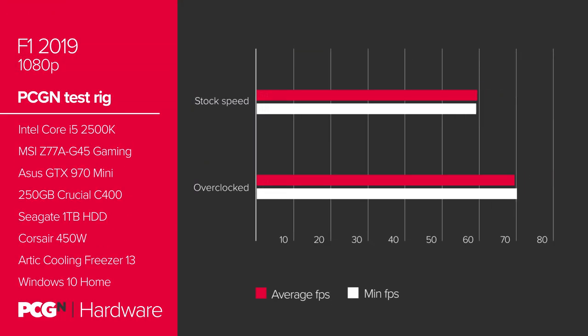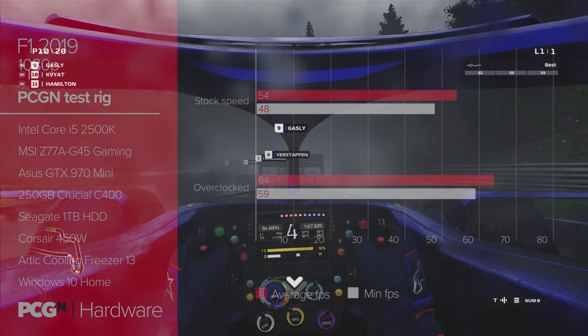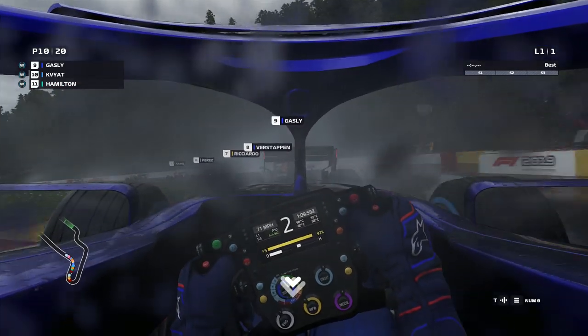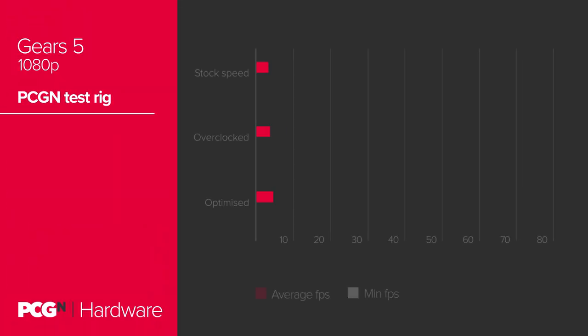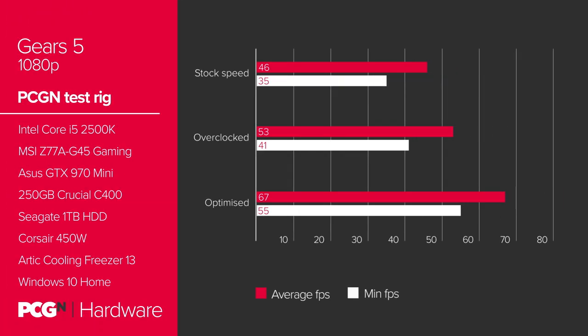The latest Formula 1 game likewise just needs a little overclocking love to get it from the super close stock performance up above the 60fps mark at 1080p and Ultra settings. With the CPU and GPU pushed not even to their respective limits, we're almost getting a rock-solid minimum 60fps. Who would have thought that games launching late in 2019 would be so forgiving of last, last-gen graphics hardware?